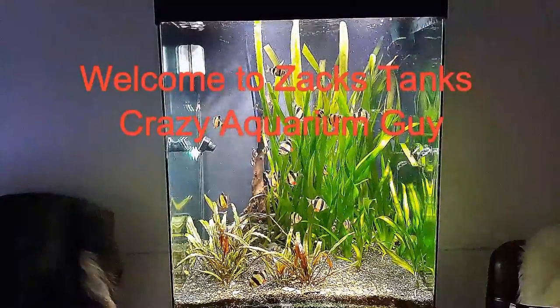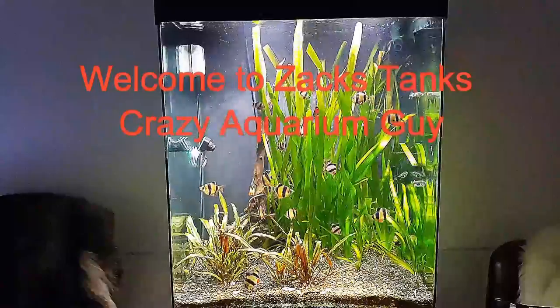What's up fish lovers, Zach's Tanks here, crazy aquarium guy.